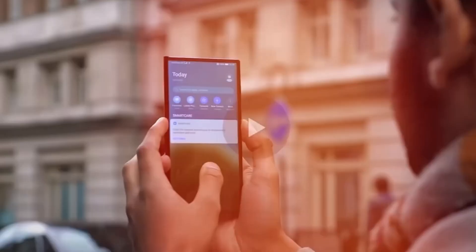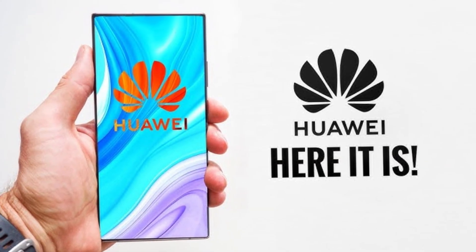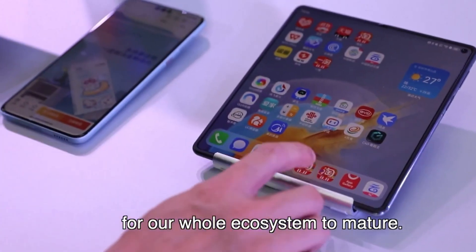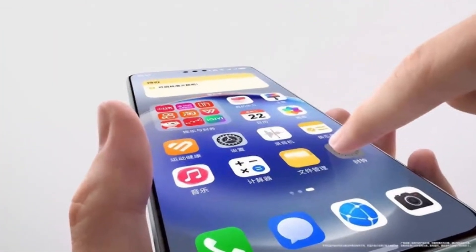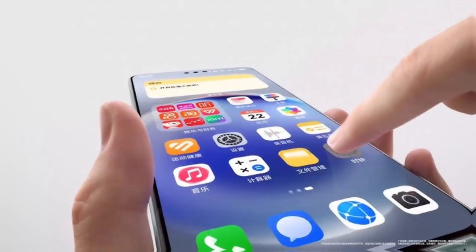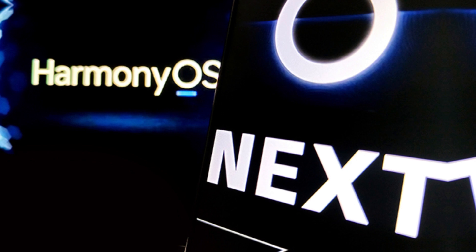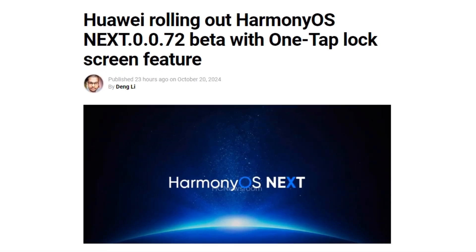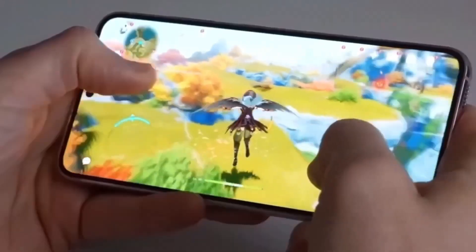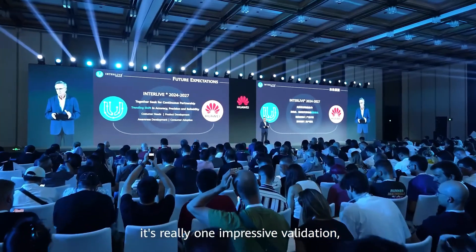Huawei seems to be listening to its users and adding features that genuinely make life easier. Another major improvement is in customization — the lock screen now lets you drag and reposition the clock anywhere you like. It's all about making your phone work for you, exactly the way you want it. Weighing in at around 1.1 gigabytes, HarmonyOS Next 0.072 is a hefty update packed with meaningful upgrades, from a faster control center to better navigation. Huawei is clearly pushing to improve both form and function.